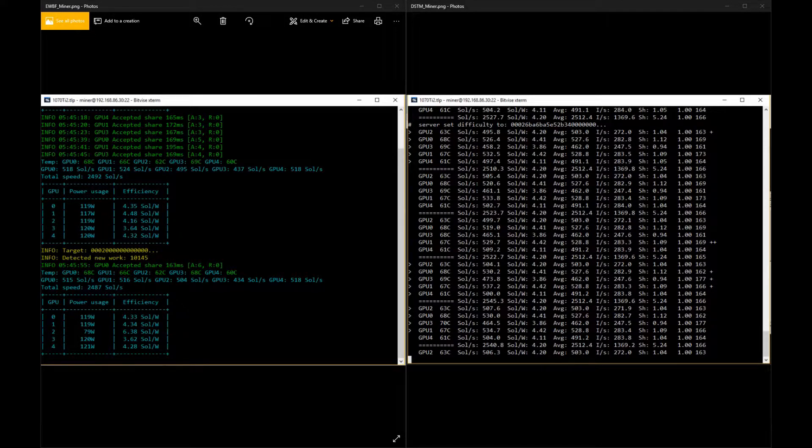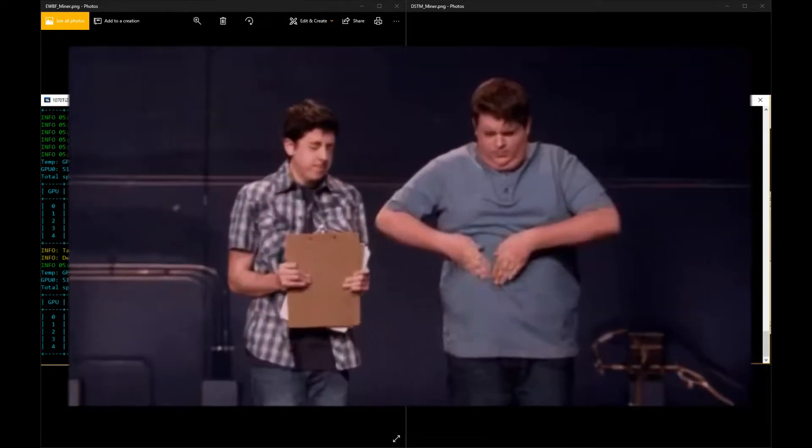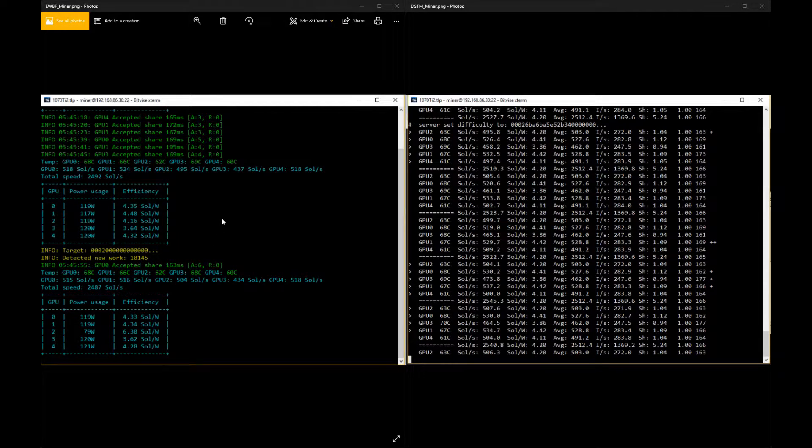EWBF or DSTM — which is the best Equihash miner? Alright guys, here we are, showdown. I did a little testing over 72 hours on whether it makes a difference which miner you use. And I know there are many miners out there. These are the two Equihash miners I'm most familiar with and that I use in my mining installation.